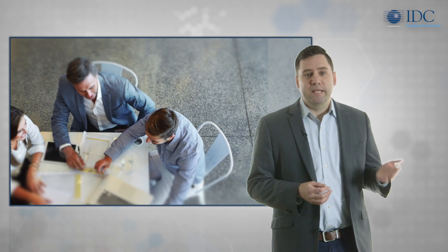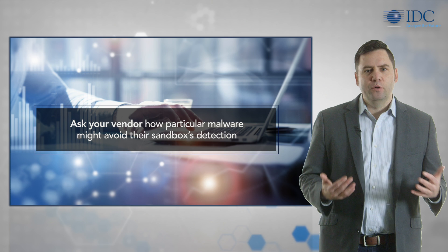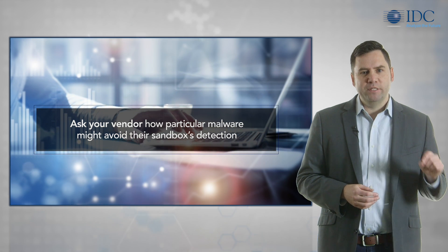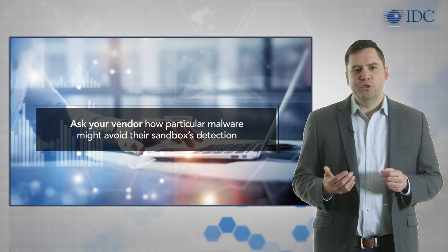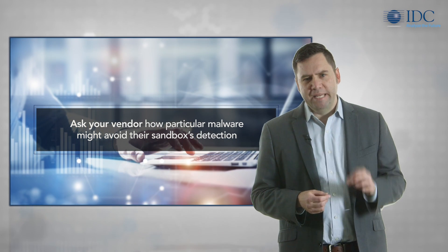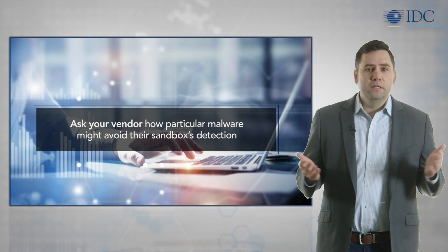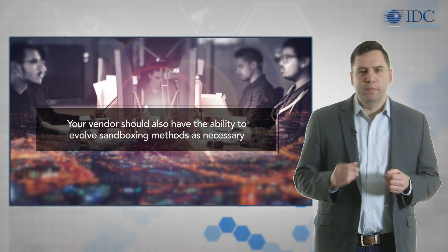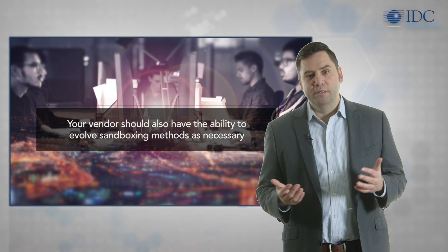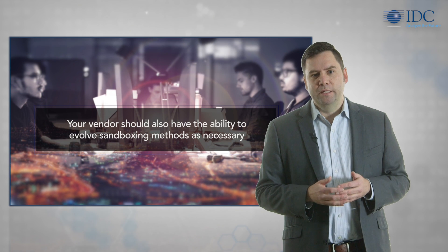When implementing a sandbox, you need to ask your vendor how particular malware might avoid their sandbox's detection. How is that vendor ensuring that its sandbox solution is keeping up with the latest evasion techniques? And can it inspect encrypted traffic? Your vendor should also have the ability to evolve sandboxing methods as necessary, like rapidly addressing new evasion techniques of attackers.